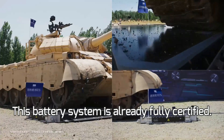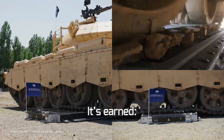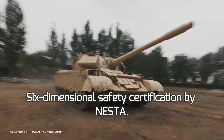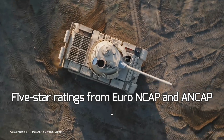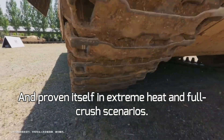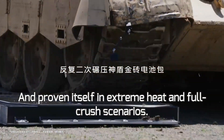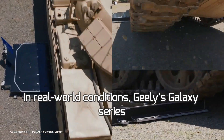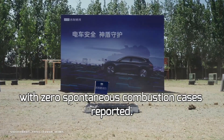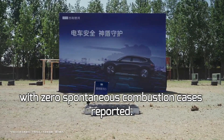This battery system is already fully certified. It's earned six-dimensional safety certification by N.E.S.T.A., five-star ratings from Euro NCAP and ANCAP, and proven itself in extreme heat and full crush scenarios. In real-world conditions, Geely's Galaxy series has clocked nearly 1 million units sold, with zero spontaneous combustion cases reported.